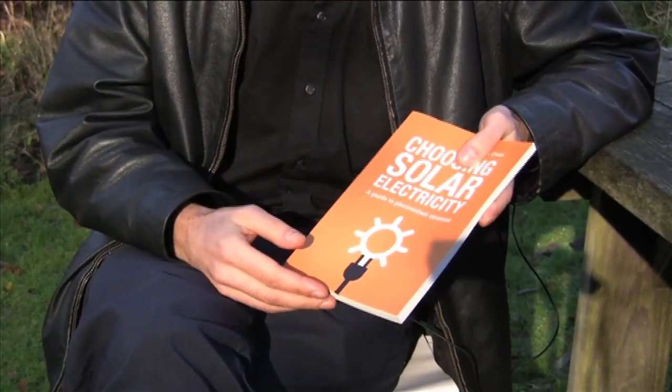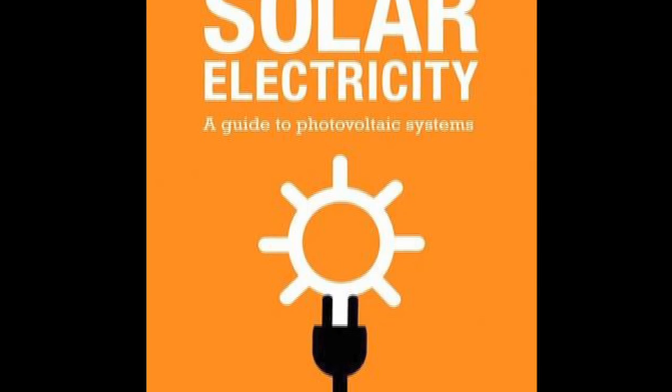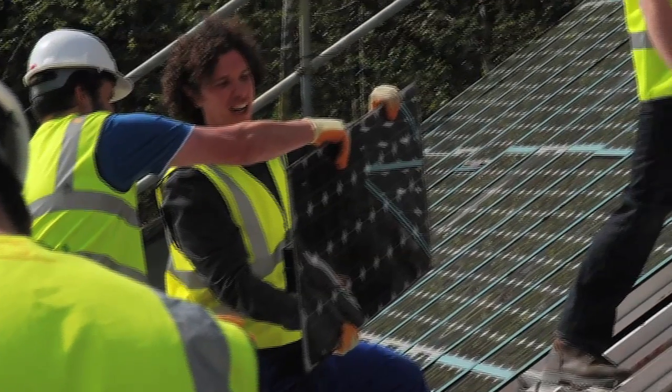My name is Brian Goss. I am the author of Choosing Solar Electricity, which is a guide to solar electric systems. I work as a research engineer at Loughborough University and also teach courses at the Centre for Alternative Technology.